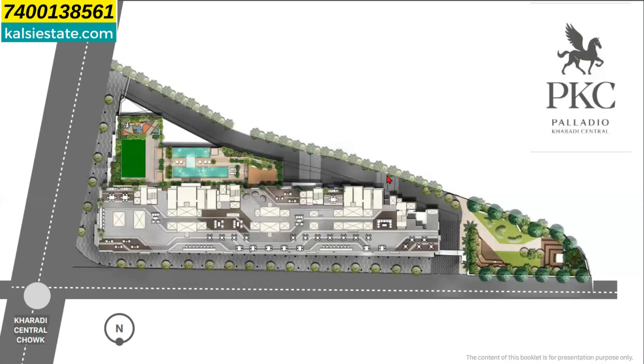Here you can see ground level 1 with some amenities, podium level 1 with some amenities, podium level 2 with some amenities, and rooftop.